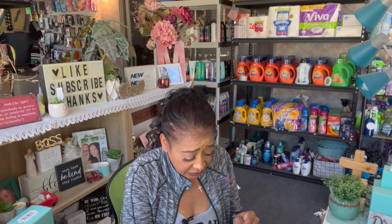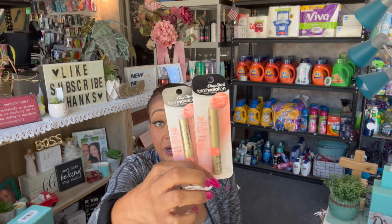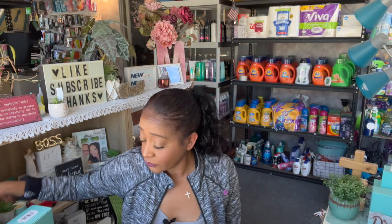I grabbed two ChapStick Total Hydration Moisture and Tint — it also has SPF 15 which is great to protect your lips. One is for Amanda's stocking and the other I'll use in a giveaway. For $1.25 that's not a bad deal — if you ran into CVS you'd pay like three bucks for a ChapStick. I also grabbed another cosmetic bag.